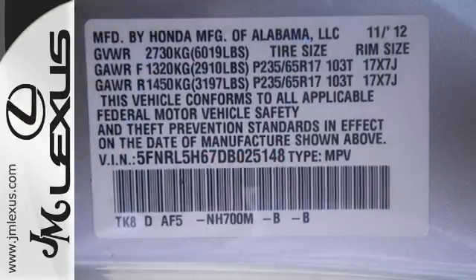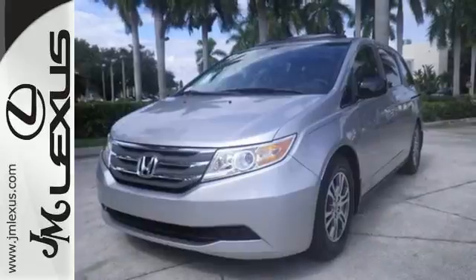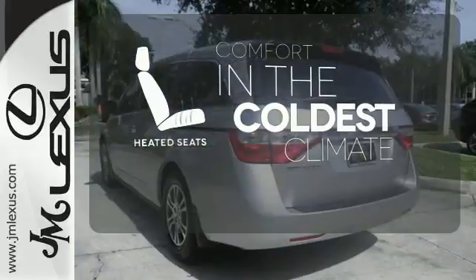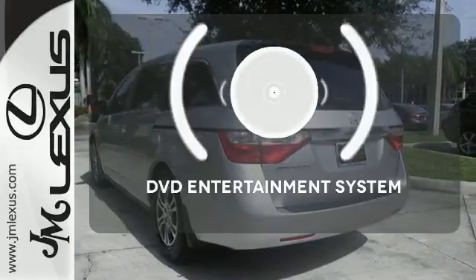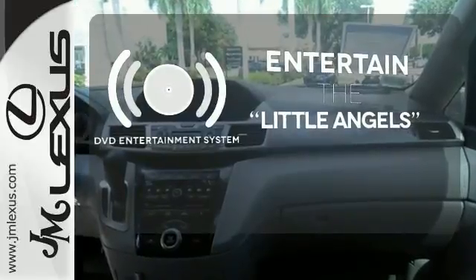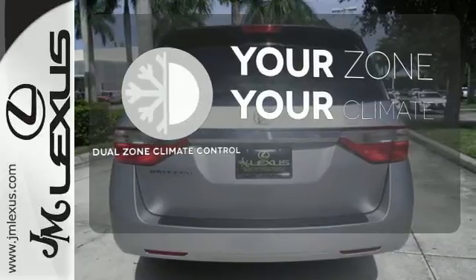And steering wheel-mounted audio controls. Everyone gets the safety of multiple airbags, anti-lock brakes, and brake assist. The heated seats keep you comfortable no matter how cold it is. The DVD entertainment system is perfect for your sweet little angels. It's too hot, it's too cold — not anymore with dual-zone climate control.